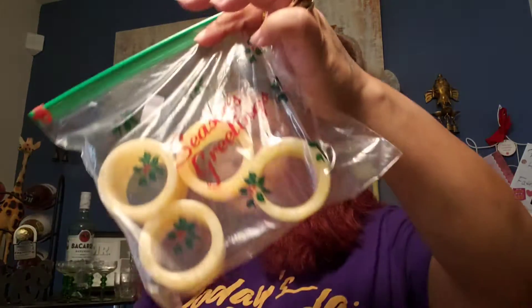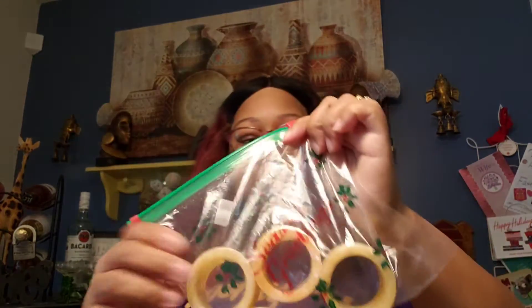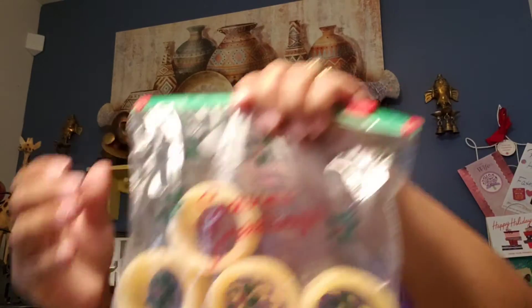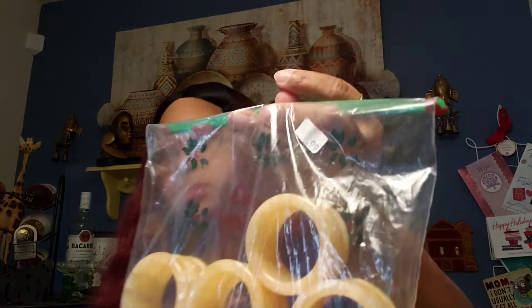Then I got four napkin rings. I don't know if that's alabaster or what it is, but they're kind of cool. At least it was only 99 cents. I thought that was cool.